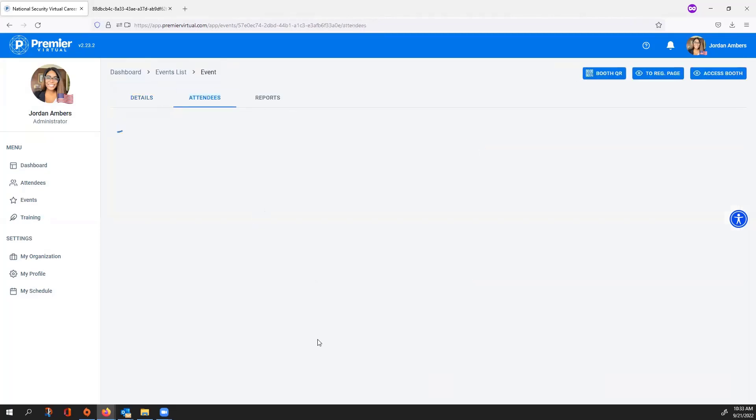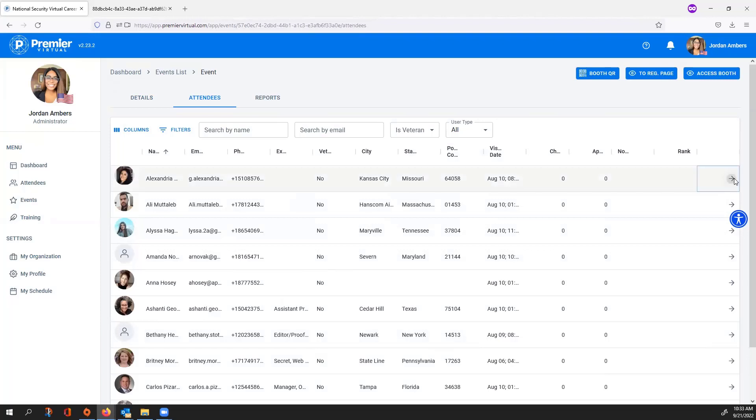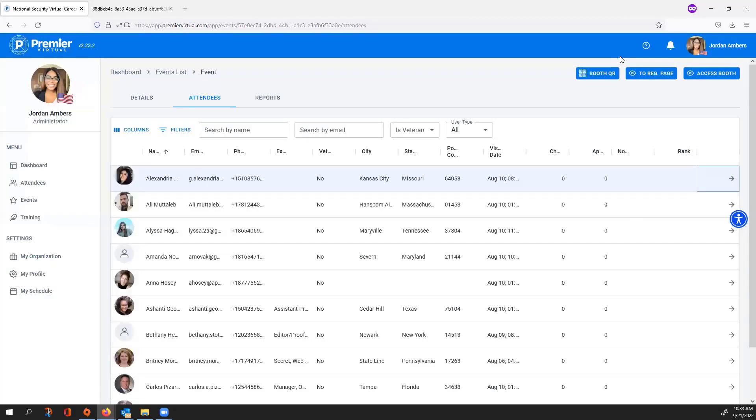The second tab is your Visitors List — every single attendee that viewed your booth. Select the arrow to open their profile. If you want to invite them back to your booth, select Invite. If they're logged into the platform, they'll see it as a notification; if not, they'll receive it as an email. Make sure the event is still open if you invite them back.